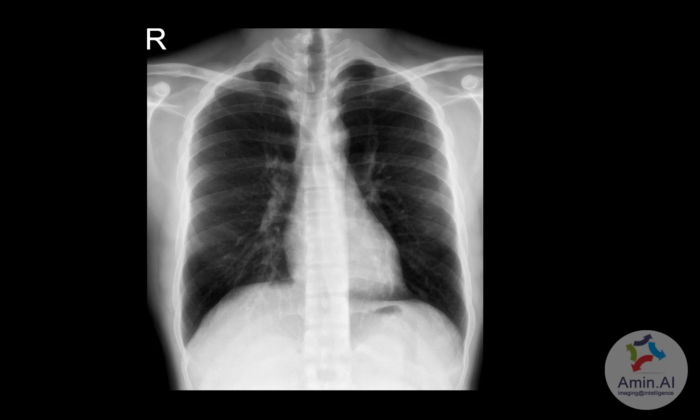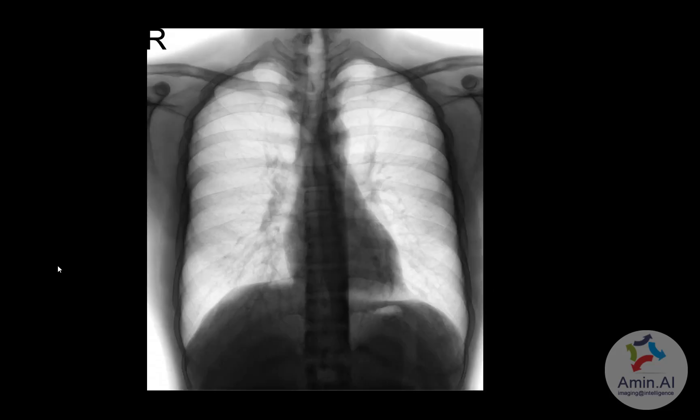This was a male patient who came with symptoms of cough and a chest radiograph was done. There are no significant areas of ground glass haze or consolidation noted. Even on the negative image, the lung fields are quite clear with no significant opacity. This is a normal chest x-ray, and this patient ultimately tested COVID negative.